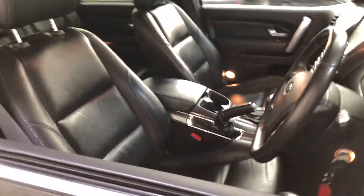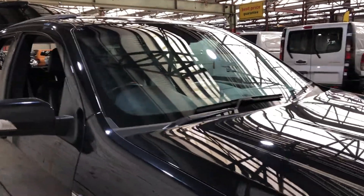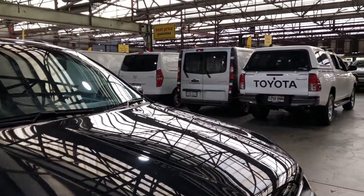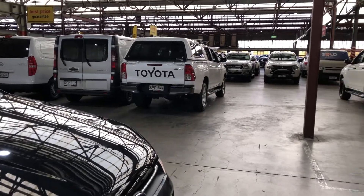At EasyAuto 123 you can deal direct and save. We have over 300 vehicles all under cover and there's another 2,000 vehicles Australia wide. Thanks again for your enquiry and we look forward to hearing from you.